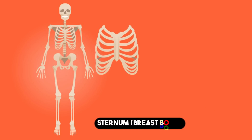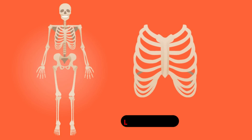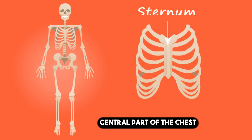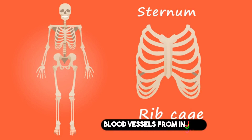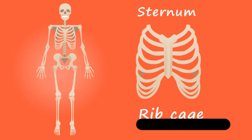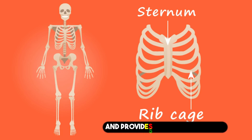3. Sternum. The sternum, located in the central part of the chest, serves as a crucial bone for protecting the heart, lungs, and major blood vessels from injury. It also connects other skeletal systems and provides a connection point.